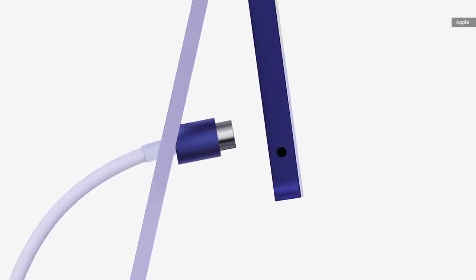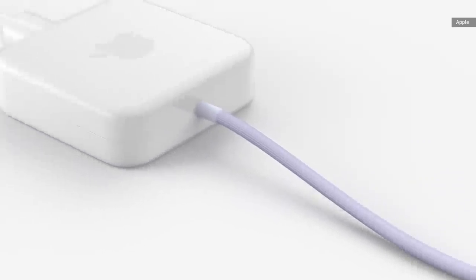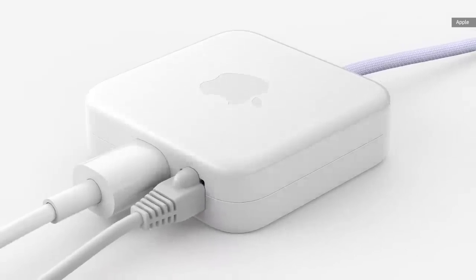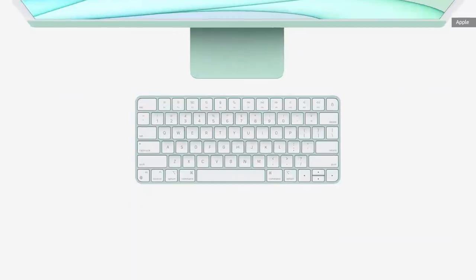We created a new power connector that attaches magnetically. It has a two-meter color-matched woven cable that leads to a small power adapter, which can be placed on the floor behind your desk. It connects to the adapter and runs through the power cable to keep your desktop less cluttered. You can choose from three types of keyboards with gorgeous aluminum enclosures, color-matched to iMac.